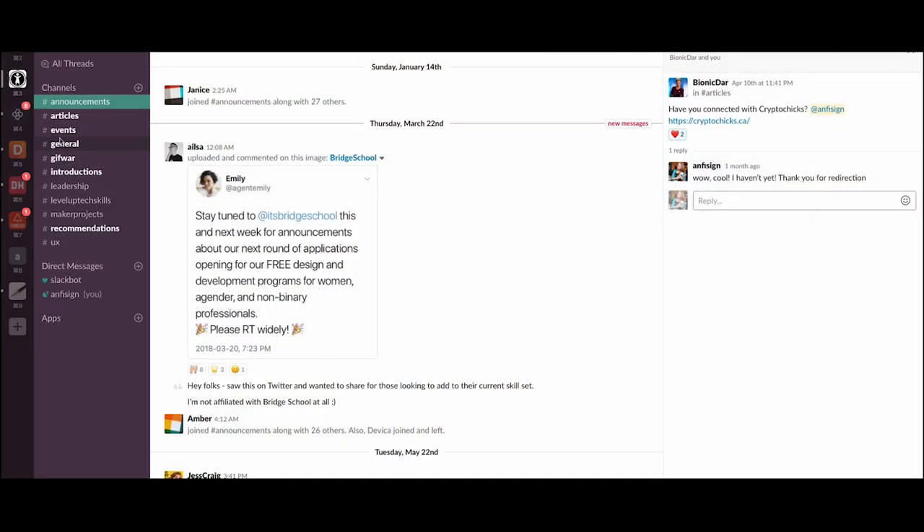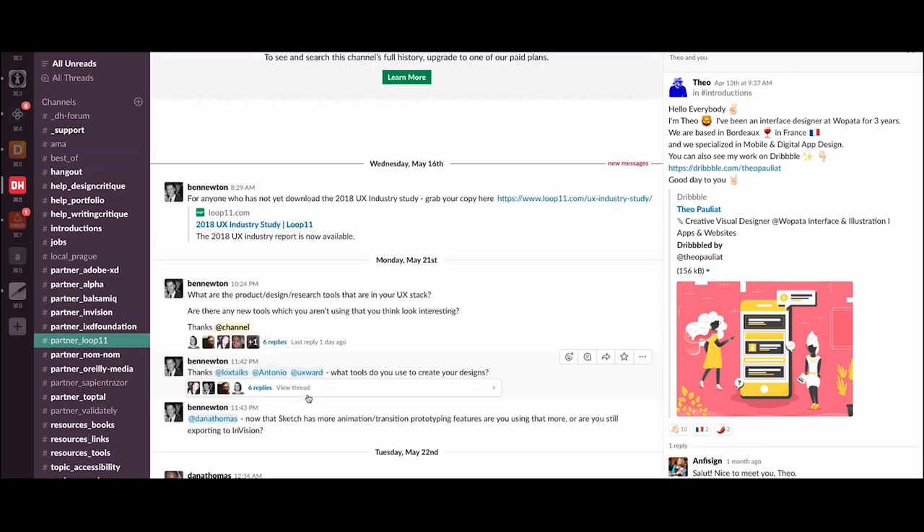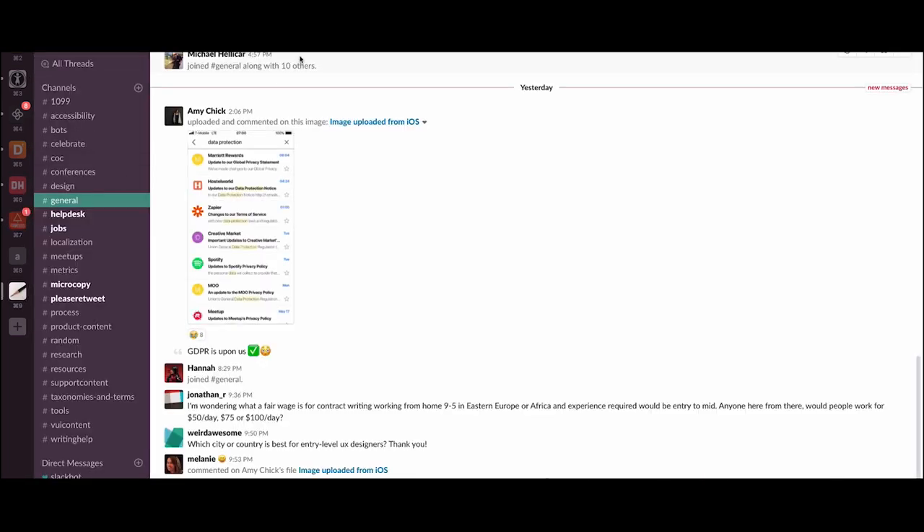I don't only use Slack for managing my startup, but I also use it for communicating with like-minded communities — for example communities like Women in Tech, founders of Estonia, or any other community that I feel I can get something out of. That was the first tool.